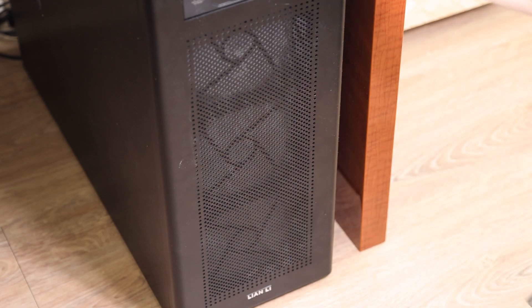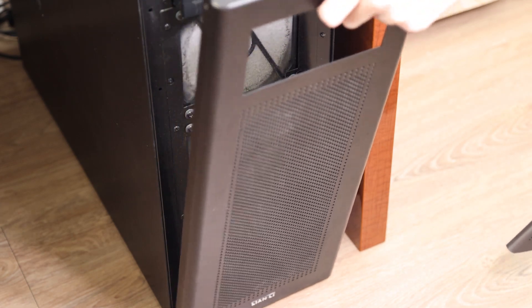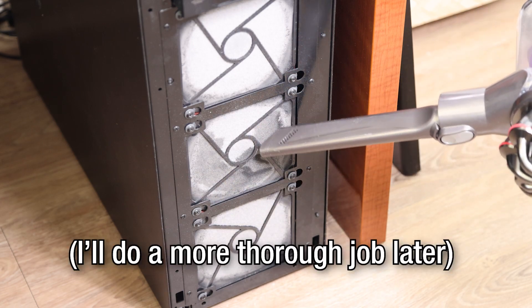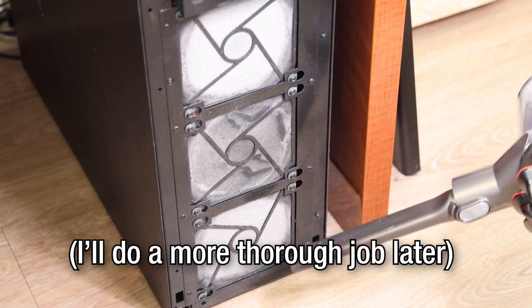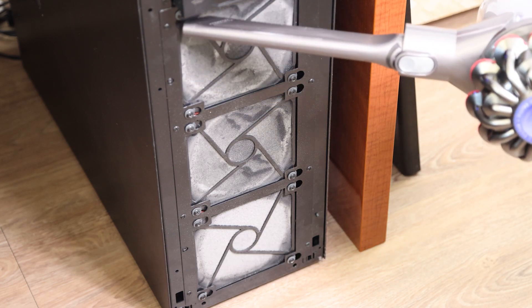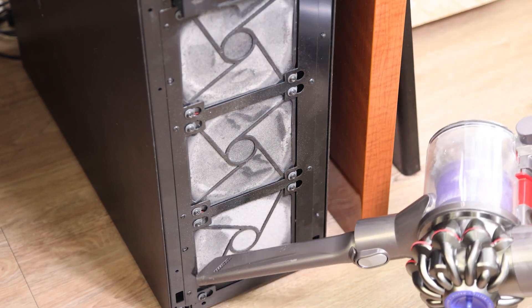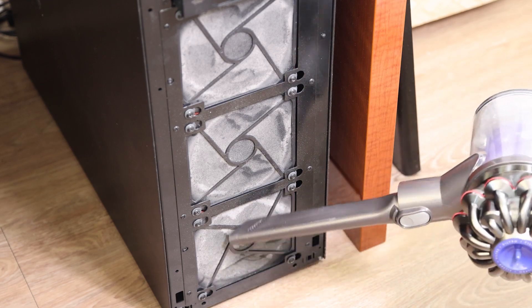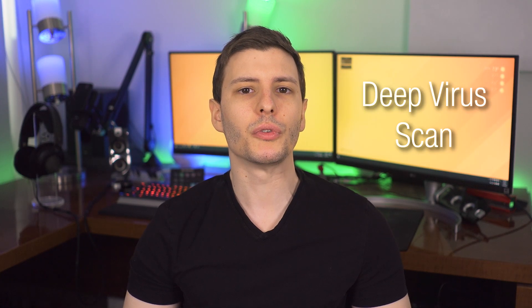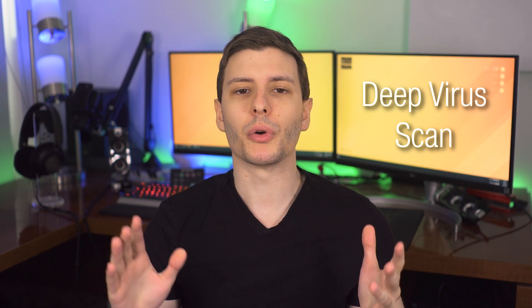Tip five is to quickly vacuum off the fans of the computer from the outside. Fan intakes often have dust filters that build up dust over time, which can restrict airflow. Just do a pass over the fans when you're vacuuming your house. Don't open the case and vacuum inside, as that can cause static electricity — just stick to vacuuming the fans from the outside.